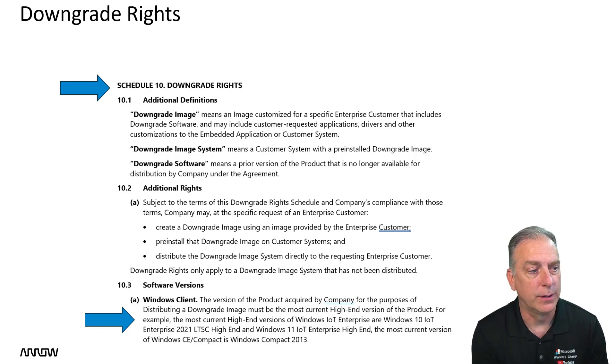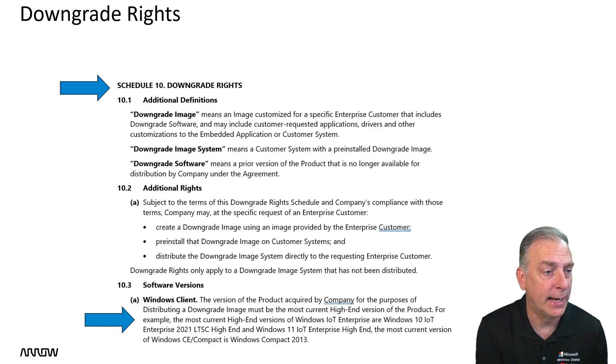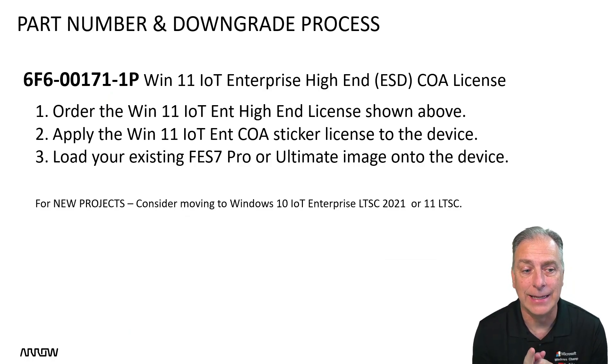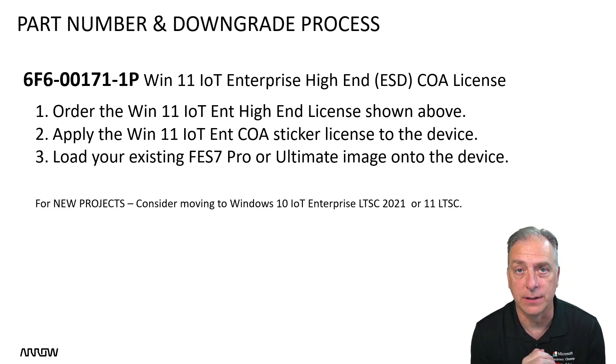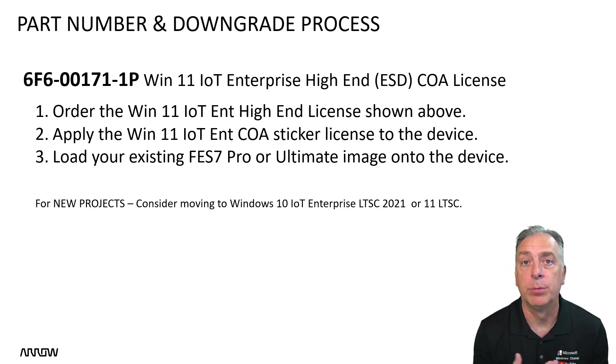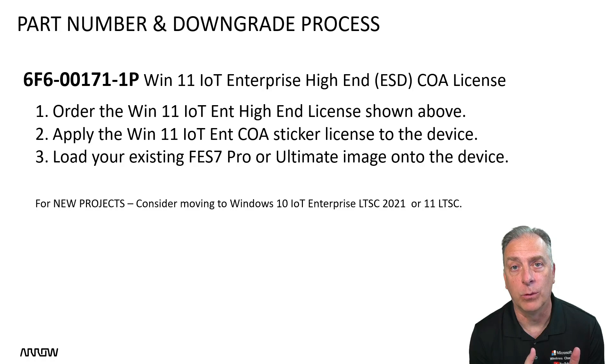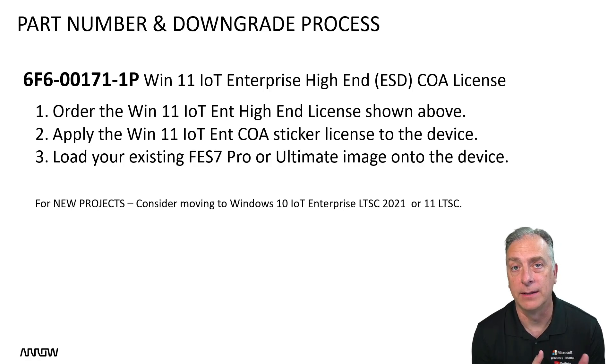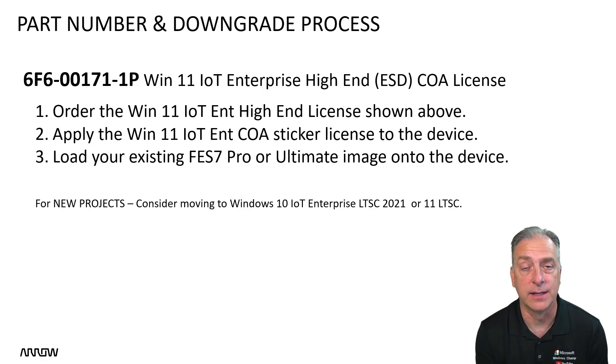Basically, you're going to buy Windows 11 IoT Enterprise high-end — I'll show you the part number here. You're going to buy that COA sticker, put it on the device, then keep loading your Windows 7 image. Now, will a Windows 11 product key work with Windows 7? Absolutely not. So you should start stockpiling some Windows 7 keys from the Windows 7 COA stickers that you are buying and selling today.